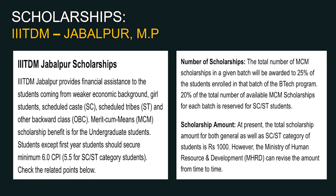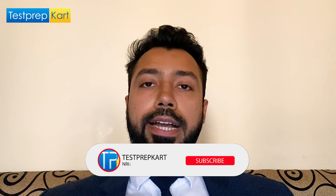Students need to secure a minimum 6.0 CGPA, relaxable to 5.5 for SC/ST students. The scholarship amount is approximately Rs. 1,000 per month for both SC/ST and General category candidates, subject to revision by the Ministry of Education. The total MCM scholarships awarded per batch will be 25% of enrolled BTech students, with 20% of those reserved for SC/ST students and 80% available for general category.